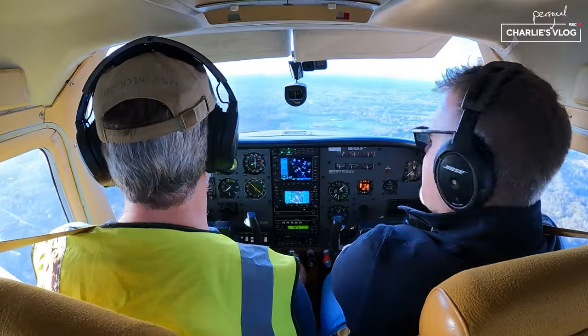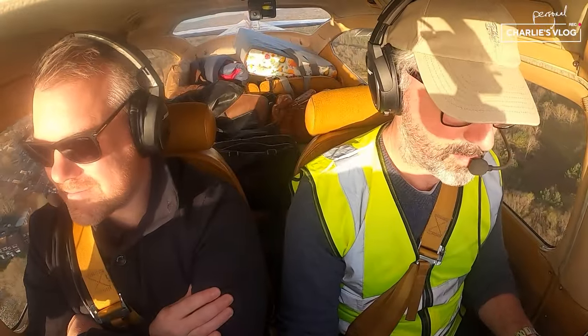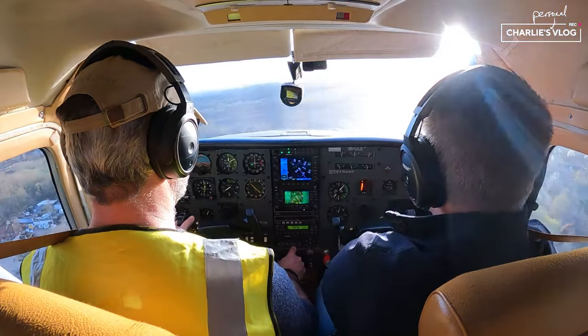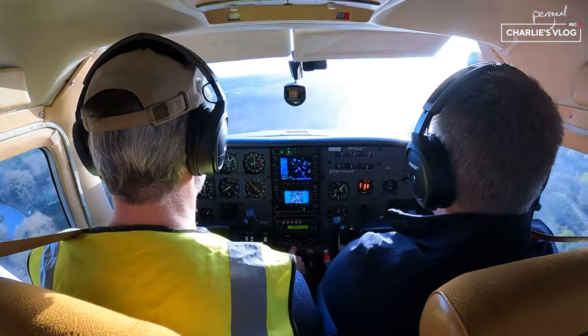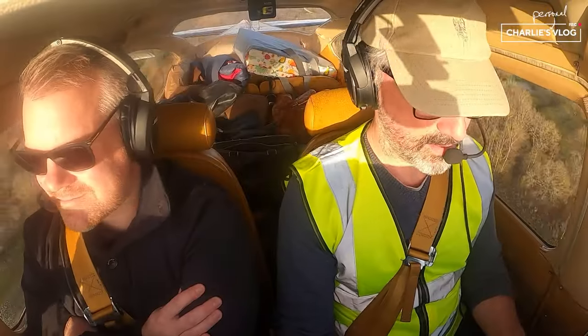80 knots now — I want 70, really. Get on the centre line, Charlie. Come on. A few extra knots because of the gustiness. 70 knots, 70 knots — that's too fast.